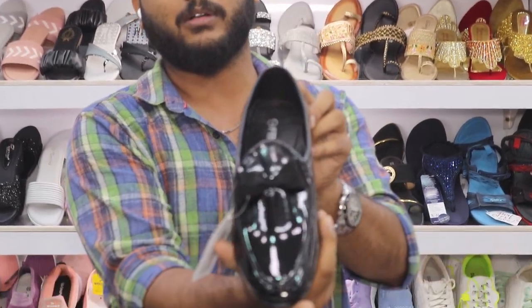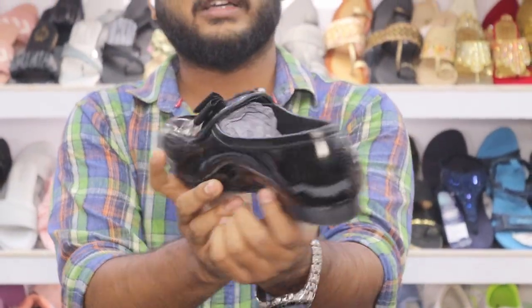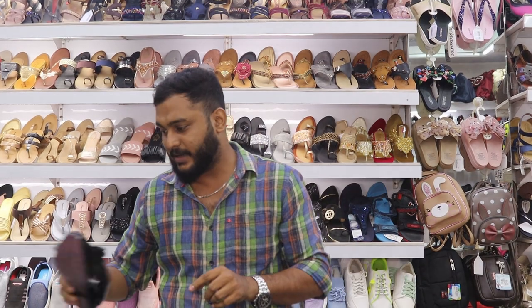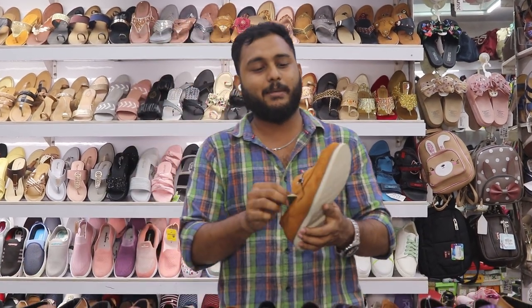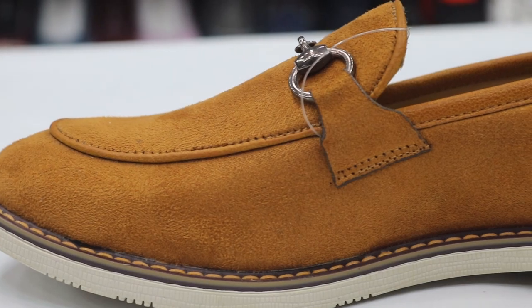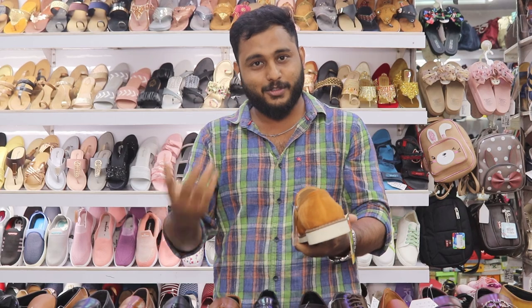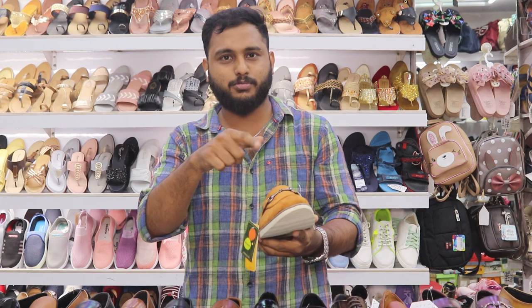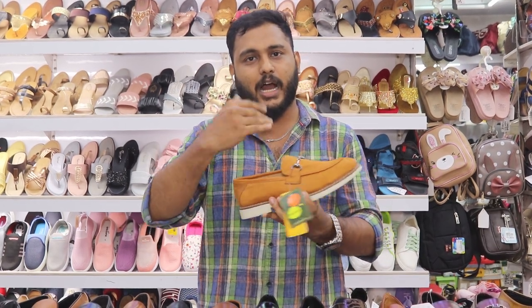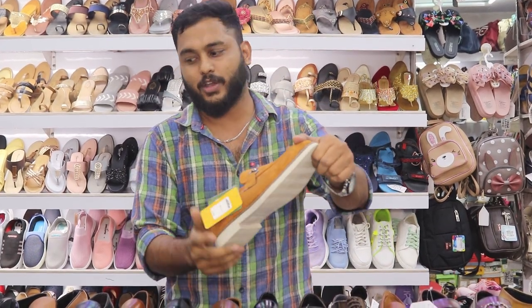The glossy finish is super — if you go to night-time parties, the glossy shoes are great. We also have loafer socks here. The Gucci type is called Suede. You can use these as casual shoes. You can use formal shoes, casual shoes, and loafer socks on your feet.